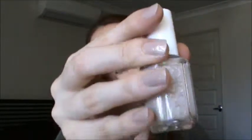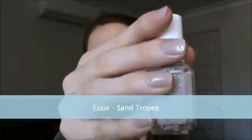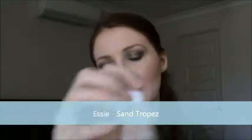The next one is the one I'm wearing right now, and that is Essie Sand Trope. So that's what it looks like on — it's a very pretty nude and I love it.